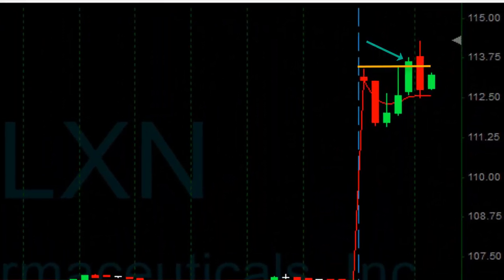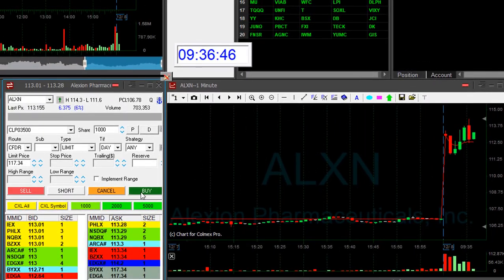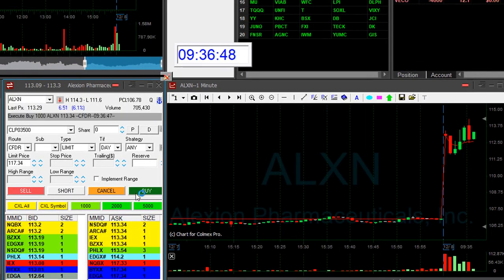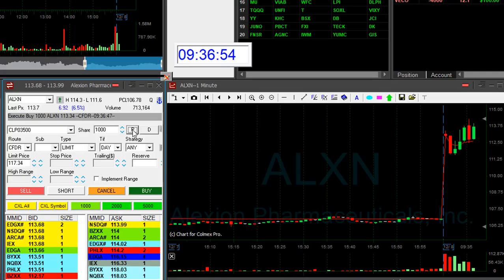ALXN is up 6%. I missed a breakout earlier. I'm going to join it now as it pulled back down. About to go long 1,000 shares. I'm hoping that it's going to return to the highs — it's up-trending. It looks good and it should do the job.